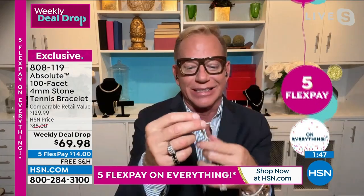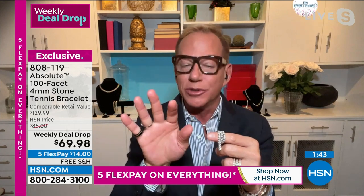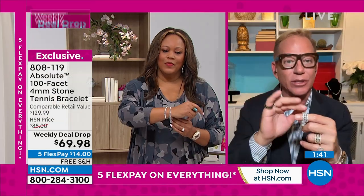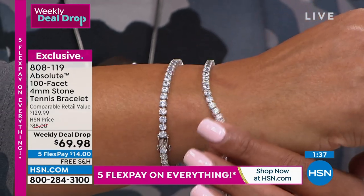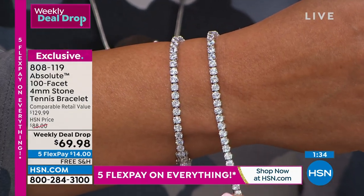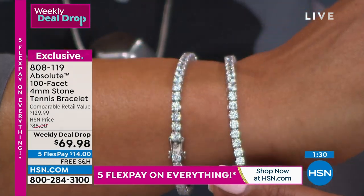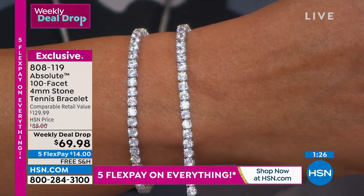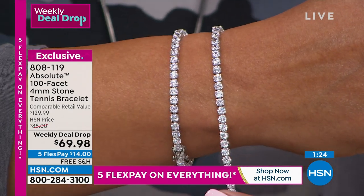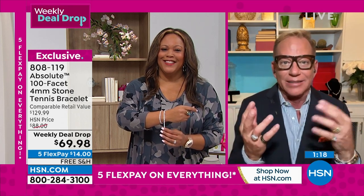I went shopping and saw one for over $20,000. I was like — I'm happy with what I have. This is Absolute — the finest cubic zirconia I've ever worked with. It's solid sterling silver, plated with rhodium, a member of the platinum family. The same thing we do if this were white gold — we would still plate it with rhodium because white gold turns yellow as it ages. So it doesn't tarnish and it keeps that beautiful gorgeous sparkle. All you have to do is keep it clean — I spray sparkle cleaner right on my wrist in the shower and rinse it off.